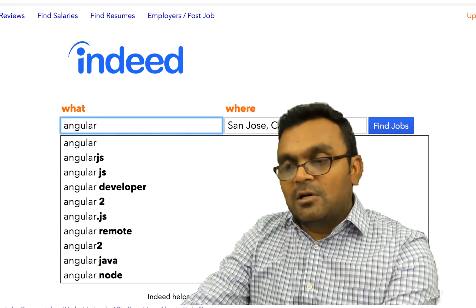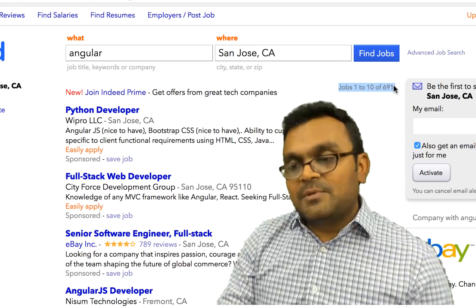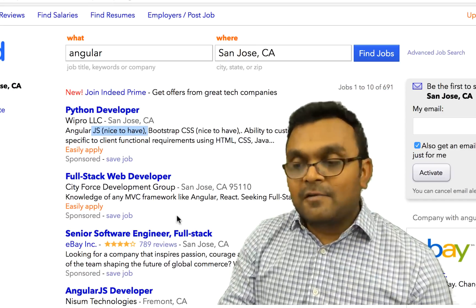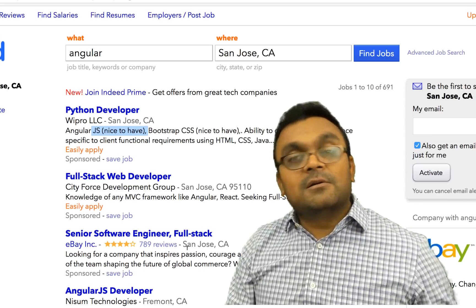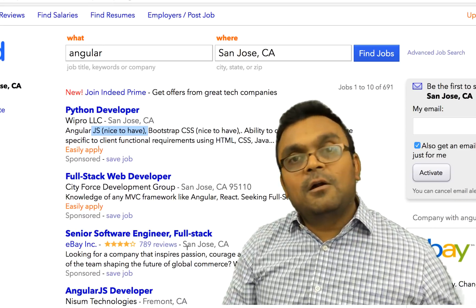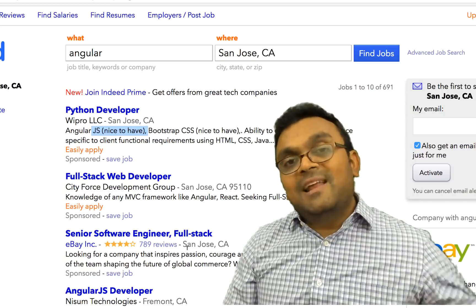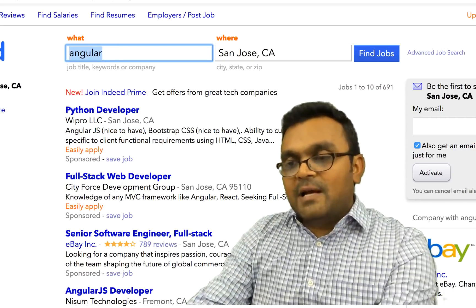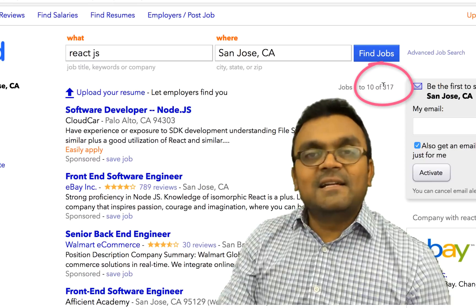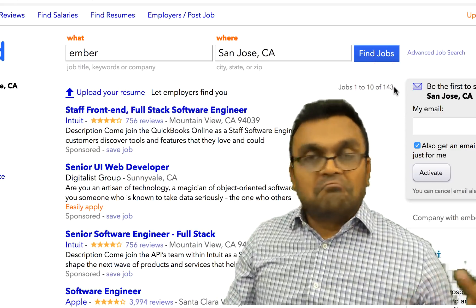Searching for Angular came up with about 691 jobs. Keep in mind, many of those jobs list AngularJS as 'nice to have,' and many companies are looking for the older version of Angular because they have projects set up a few years ago using it. That's why Angular, being a much older framework, may show more jobs. Searching for React.js specifically gives about 317 jobs.